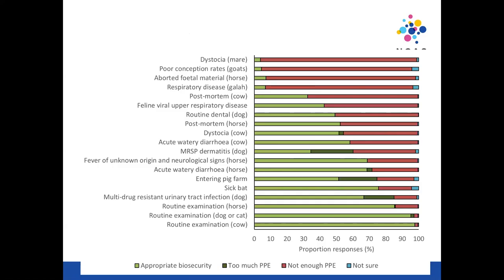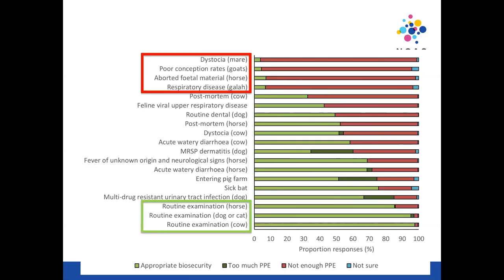Finally, we asked about biosecurity or personal protective equipment. Green indicates appropriate biosecurity; dark green indicates they used too much PPE for the scenario; red is not enough; blue is not sure. For routine exams across pretty much all species, it was encouraging that students were using appropriate PPE. However, there were four conditions at the top where PPE use was really poor. Poor conception rates in goats is very commonly associated with Q fever, and respiratory disease in a galah is a psittacosis scenario — students should have known to use appropriate PPE for both of these.